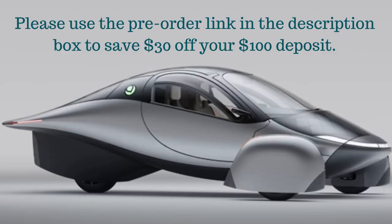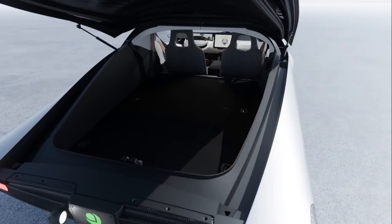Remember, use the $30 discount link to pre-order your Aptera and save on the refundable $100 fee. The cargo net will be offered for the rear storage area with tie-down hooks.